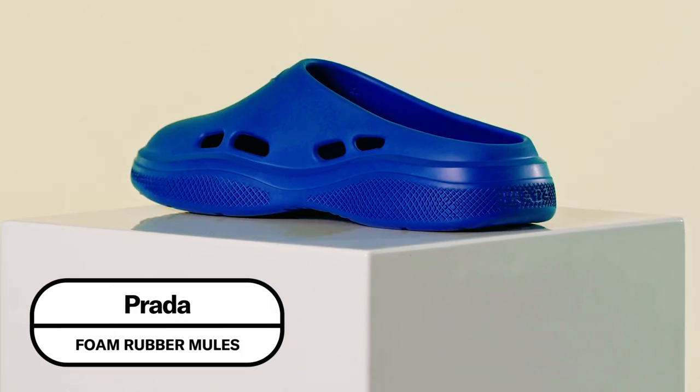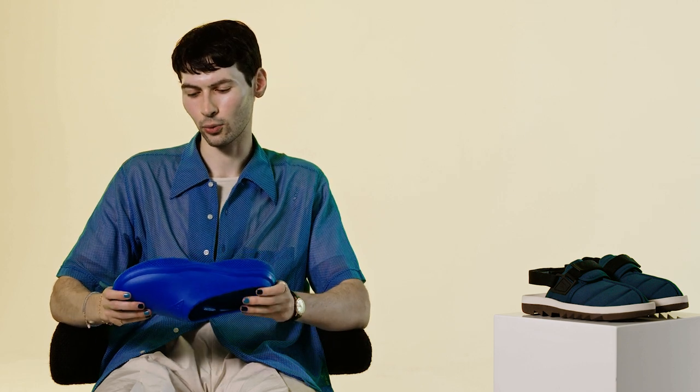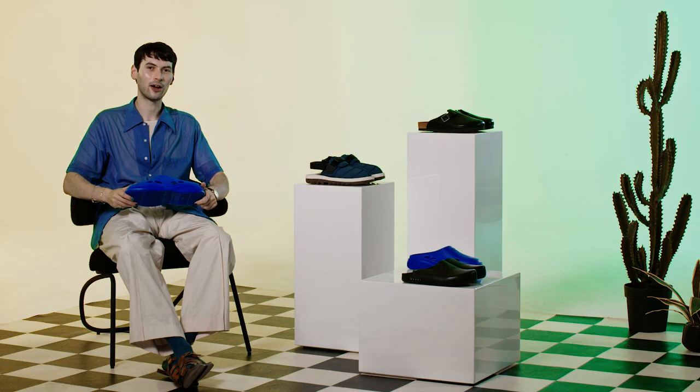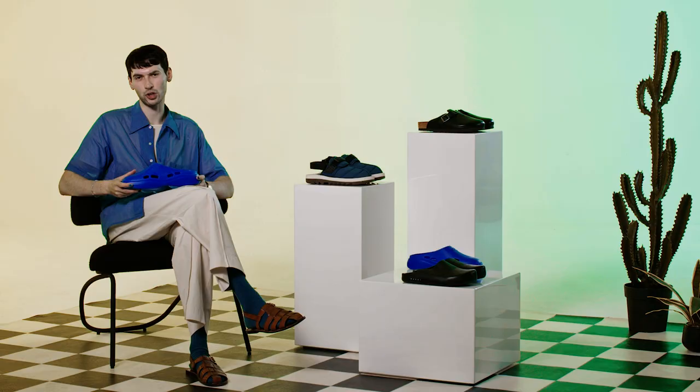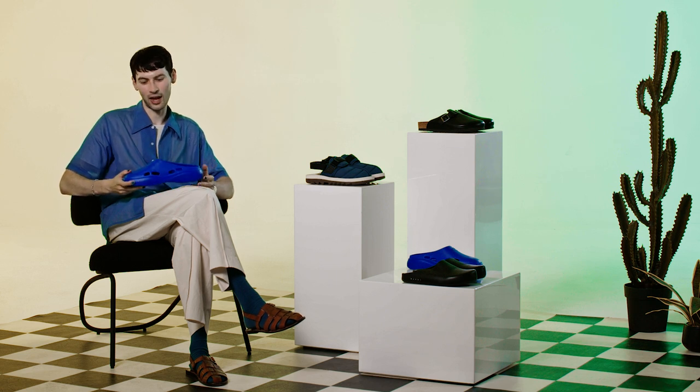First up, let's talk about these absolutely absurd mules from Prada. They come in the full rainbow spectrum of hues and they're made out of a really sleek, almost matte rubber. They're super comfortable. If I had to pick one pair of mules to pop off in the NBA tunnel, it would definitely be these Prada joints. They're not a viable dress sandal alternative, but they'd look really cool with a pair of baggy flare jeans and a fuzzy striped cardigan. If you're looking for a pretty splashy logo hit, these will definitely do the trick.